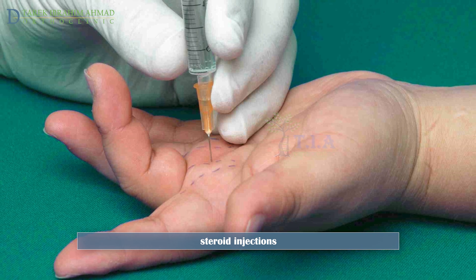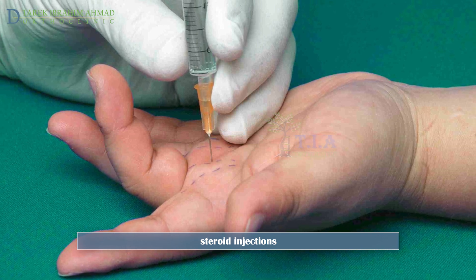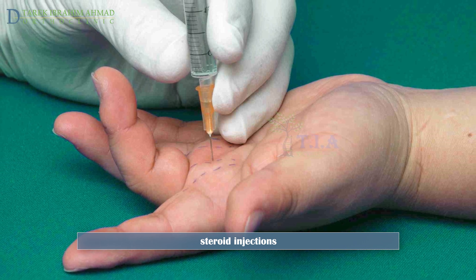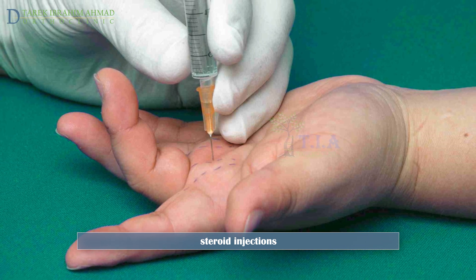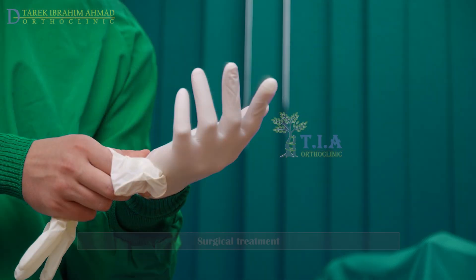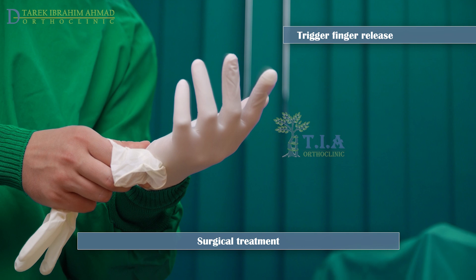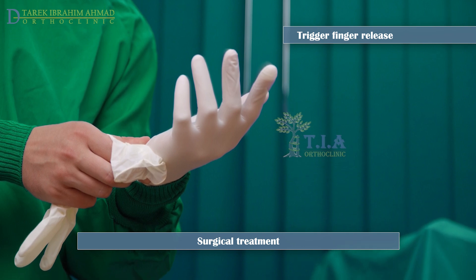If symptoms do not resolve after the first injection, or recur afterwards, a second injection is typically half as likely to succeed as the initial treatment. If two to three injections fail to provide adequate resolution, surgery is the treatment.